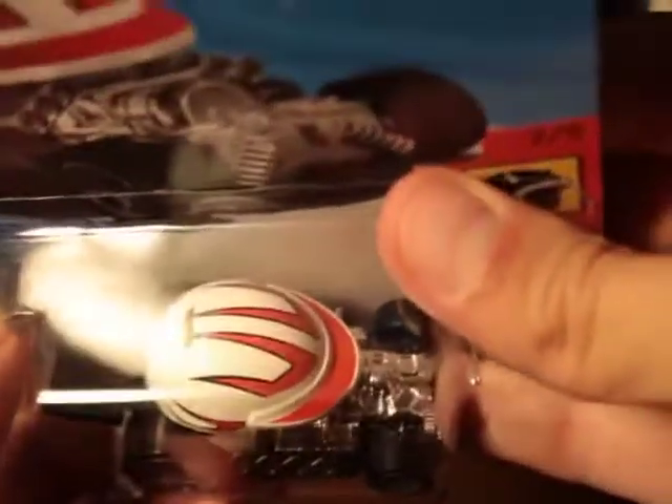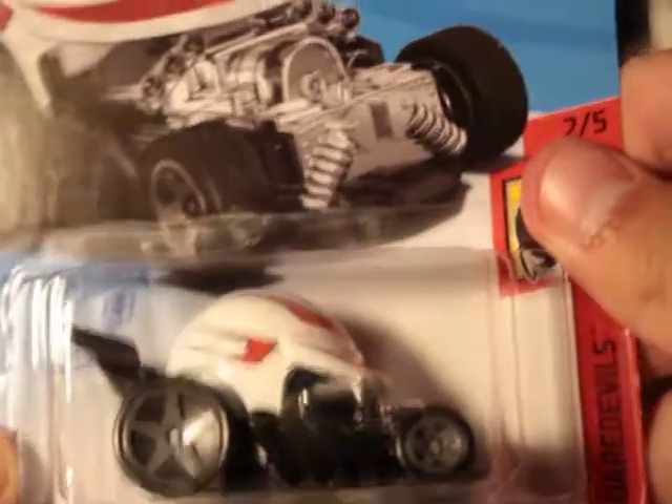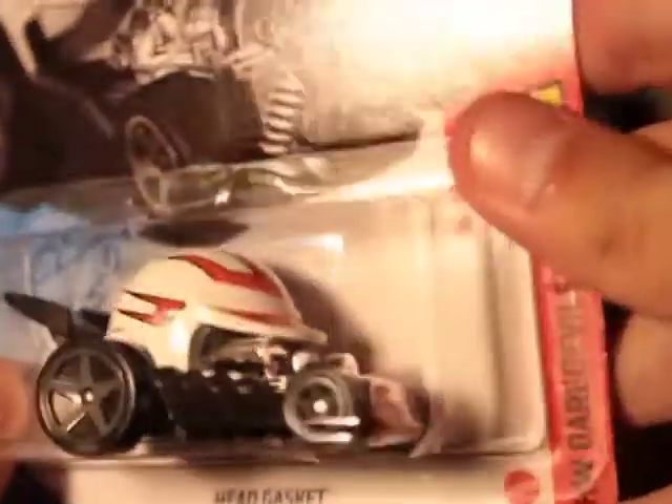There's a color variation of a Head Gasket from this year. We have like a burgundy metal flake color. Here's a white one — pretty cool, like a helmet thing, that's pretty cool.